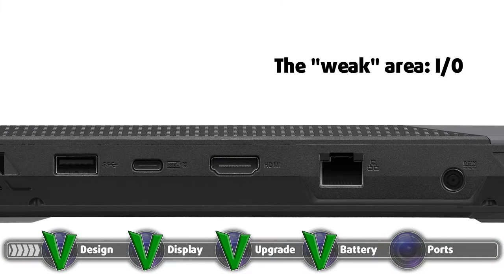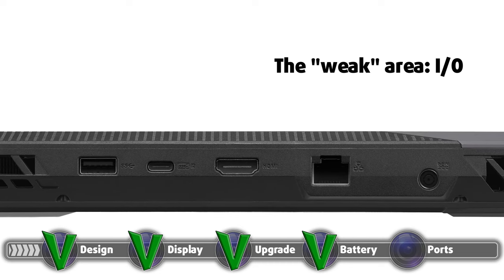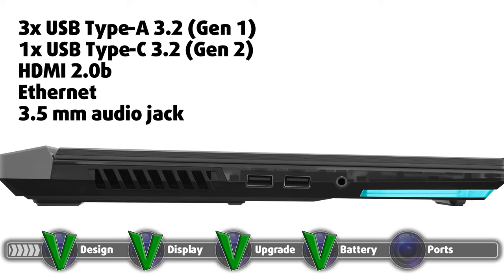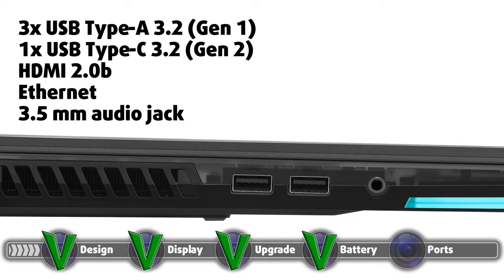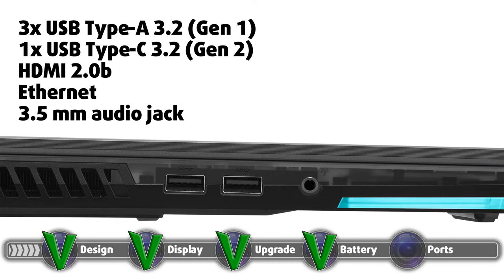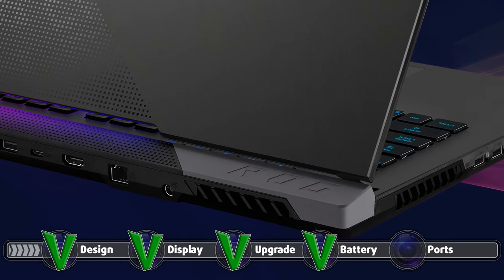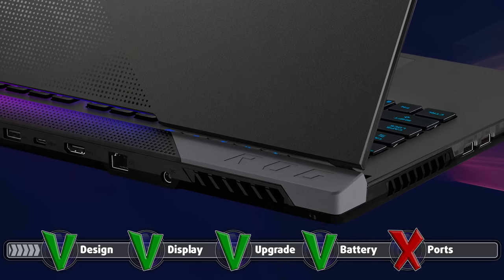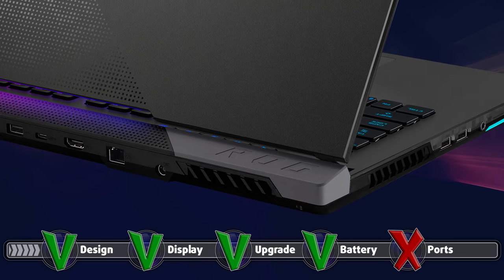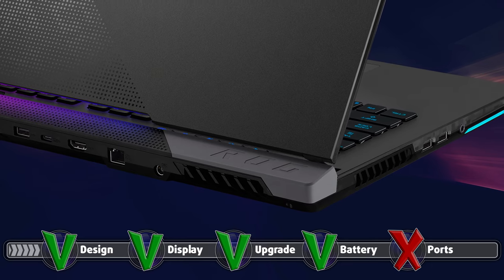One weak area of the Strix SCAR-15 is the I/O — though to be fair, it isn't even weak, hence the quotation marks. It still has three USB Type-A 3.2 Gen1 ports, one USB Type-C 3.2 Gen2 port, one HDMI 2.0b connector, an Ethernet port, and a 3.5mm audio jack. The weak points of the I/O are the lack of Thunderbolt support and a micro SD card slot. The first is due to the use of AMD hardware, and the second is fixable with a dongle, which can be a pain to carry around, but there are other great laptops which do have a micro SD card slot.